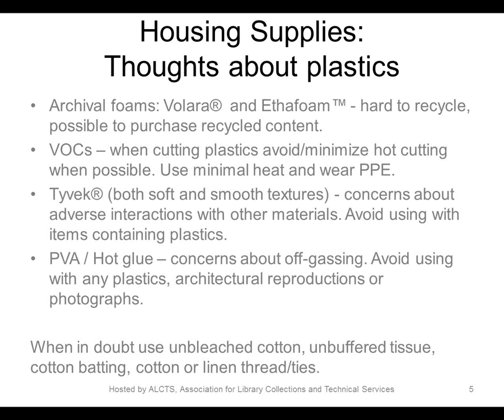Whenever possible, we try to opt for pressure fitting, folding, or sewing over using PVA or hot melt glues, especially when the objects contain plastics or very sensitive media.